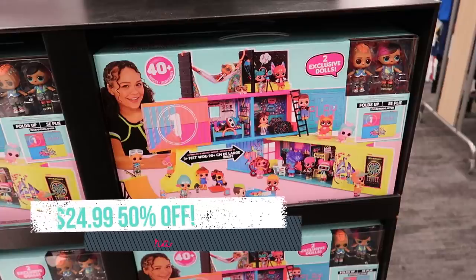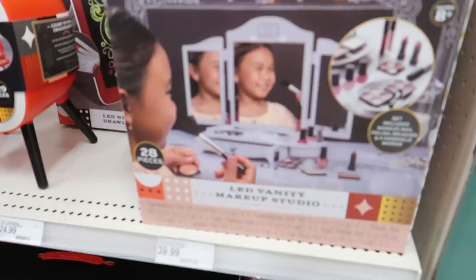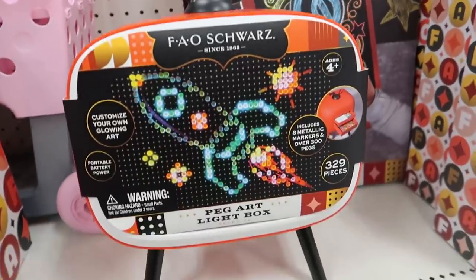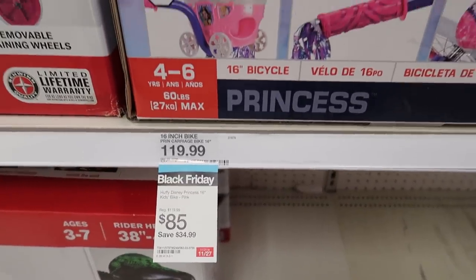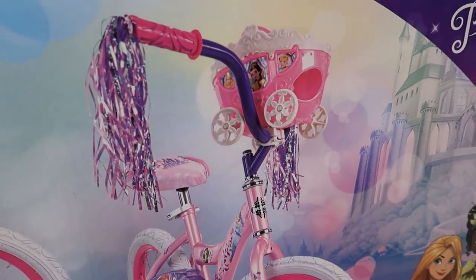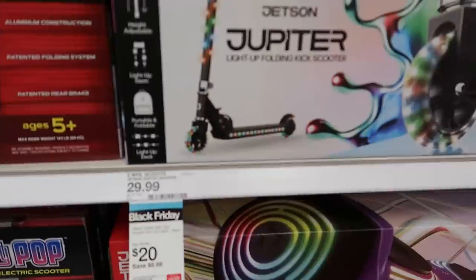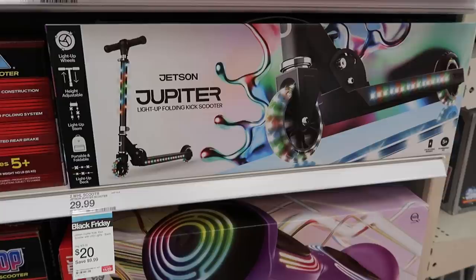I will have a link for the LOL clubhouse down below. You can order it online for pickup or find it in store. FAO Schwartz had some really fun new toys out this year — these are all buy one get one half off right now. They do have some bikes on sale for $85, normally $120. This princess one is so adorable and they also have a Paw Patrol one on sale. There's also a scooter deal — normally $30, on sale for $20 — and it lights up. I will have this one linked down below and in my Google Doc.